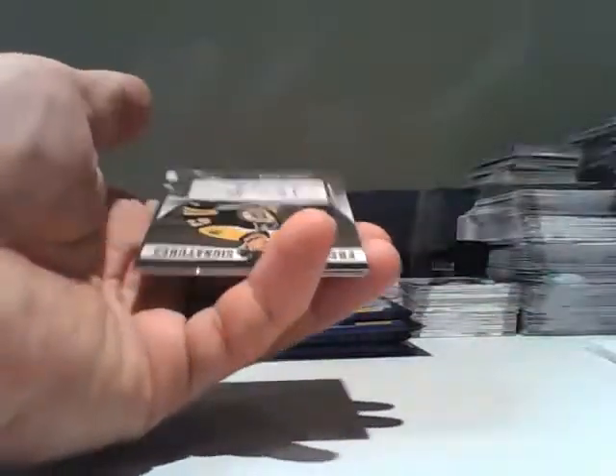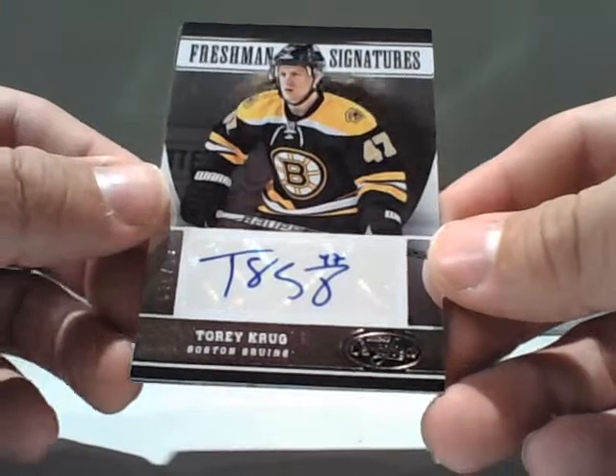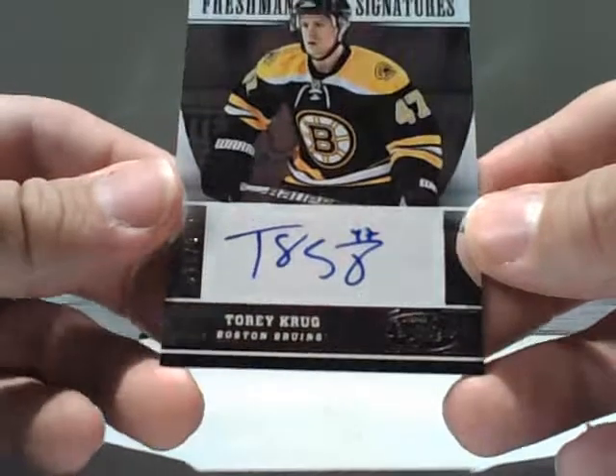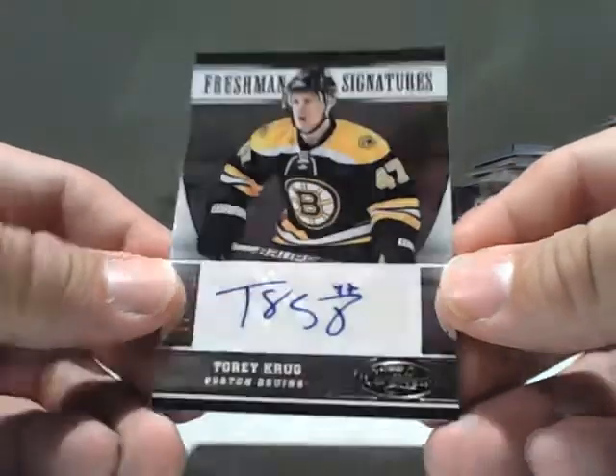Well, there we go — Boston! Congratulations, a Boston Bruins Torrey Krug autograph out of 999. Torrey Krug auto out of 999. Nice rookie card. Beautiful.